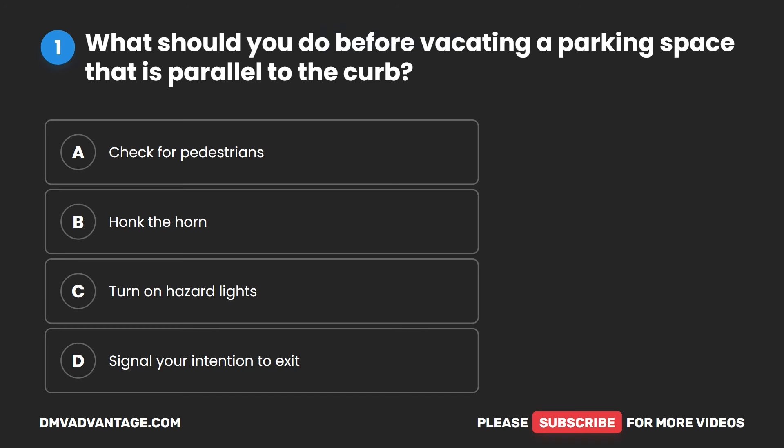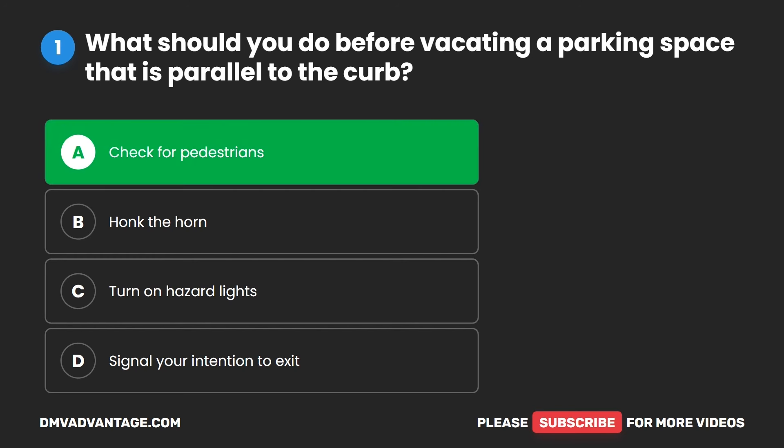Question one. What should you do before vacating a parking space that is parallel to the curb? A. Check for pedestrians. B. Honk the horn. C. Turn on hazard lights. D. Signal your intention to exit. The correct answer is A. Check for pedestrians.